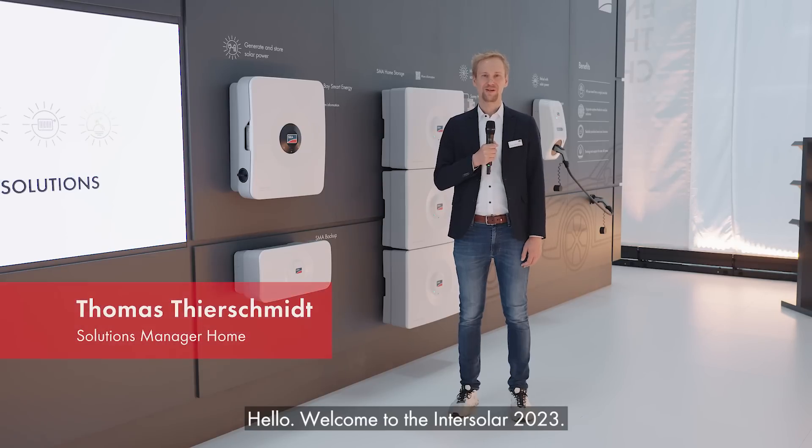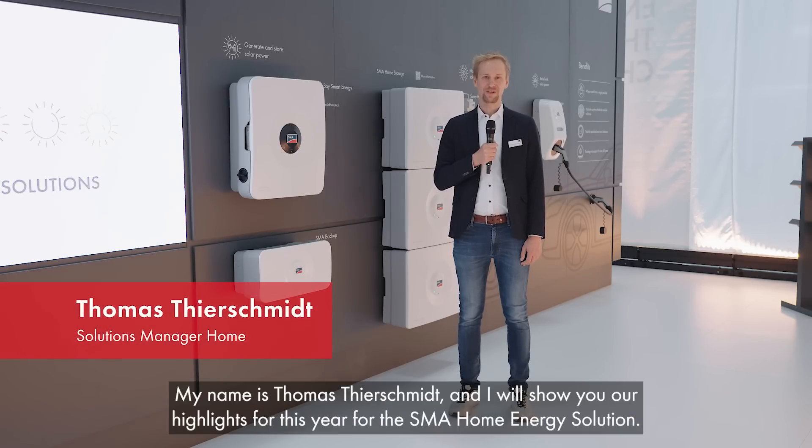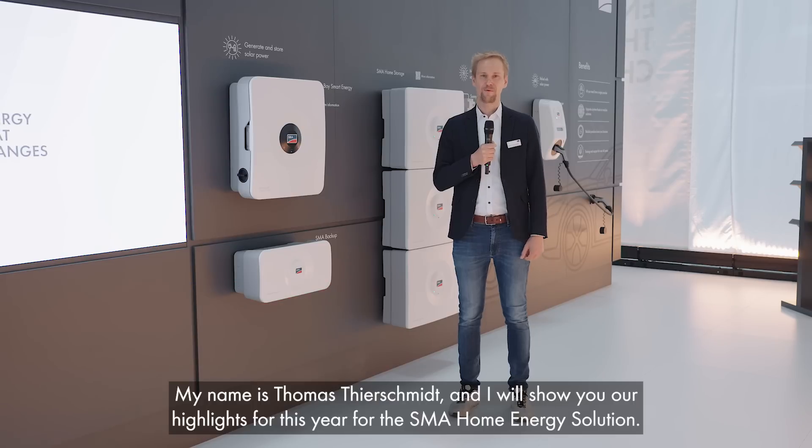Hello, welcome to Intersolar 2023. My name is Thomas Tierschmidt and I will show you our highlights for this year for the SMA home energy solution.